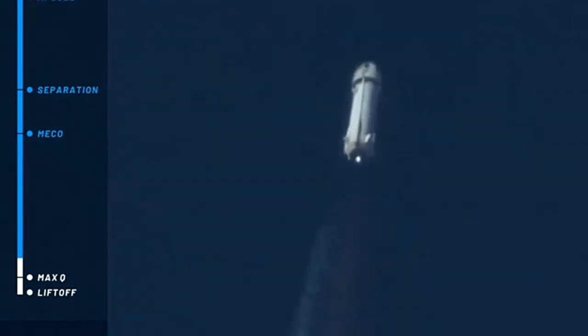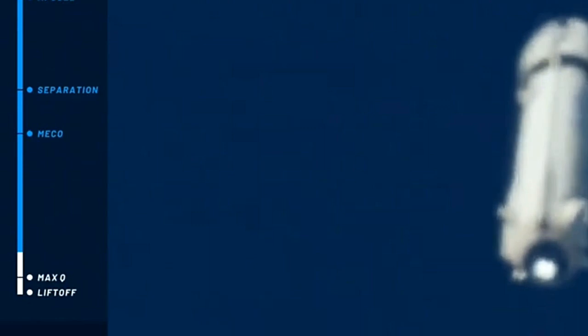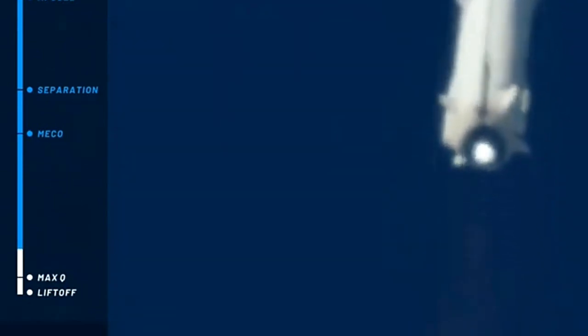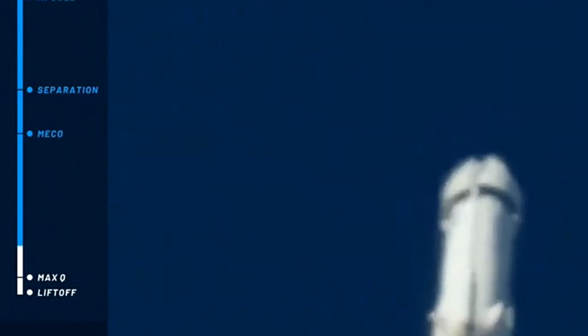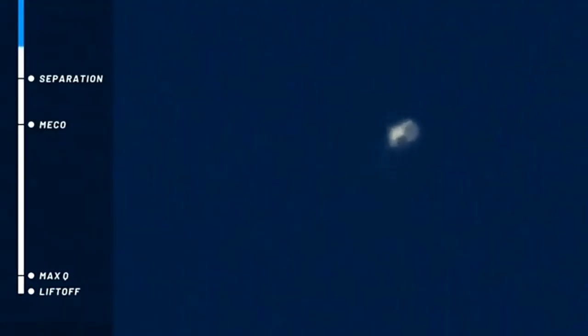A nice clean burn on the BE-3 engine. Following from this outside desk, a beautiful trail as she launches up towards space. We're looking for about 335,000 feet today. You can see the two distinct craft on your screen — capsule on the right, booster on the left.